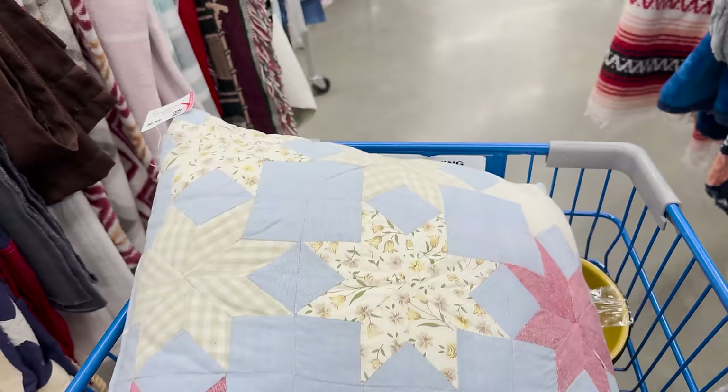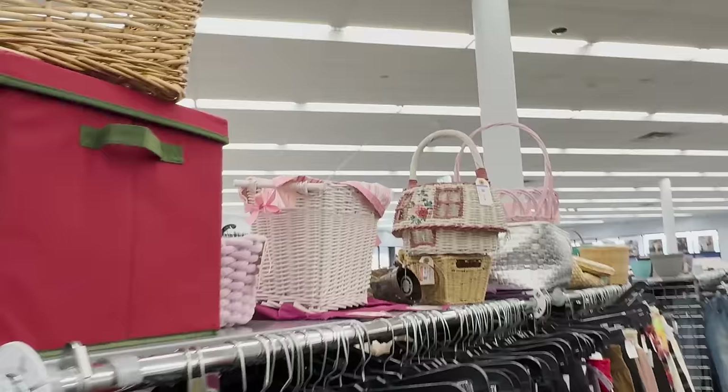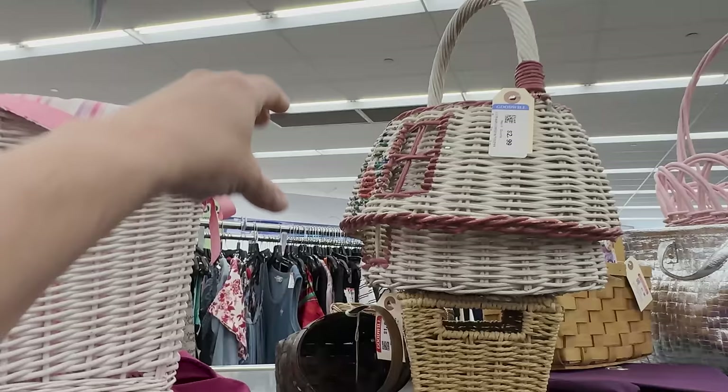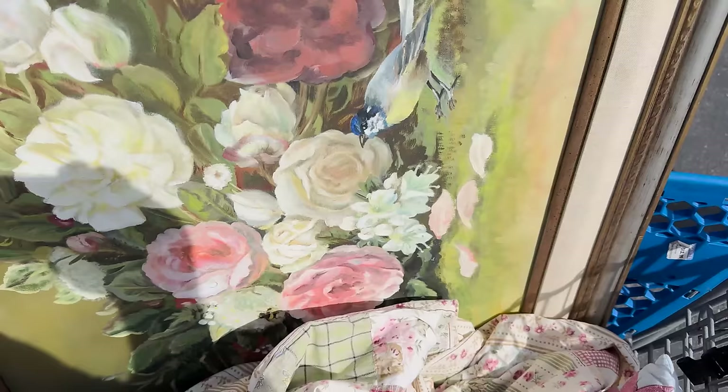Look at this quilted pillow — $5.99, it's definitely coming home with me. I wash everything before selling it, even if you're not supposed to, because I'm not sending anything on its way without being washed. Oh my cottage-loving heart — look at this, is that not the cutest thing ever? $2.99.